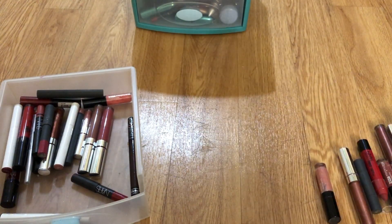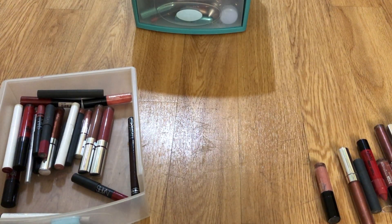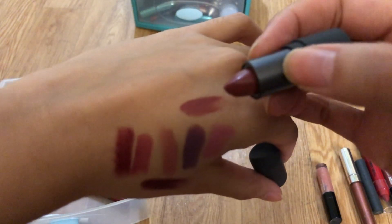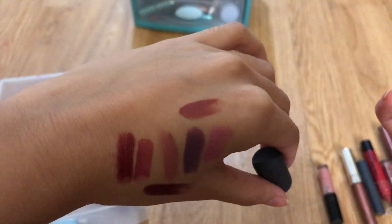This is a really tiny baby Bite Beauty lipstick. I don't know where I got this from — let me swatch it. Oh, I really like that color! That top one swatched there — really nice.